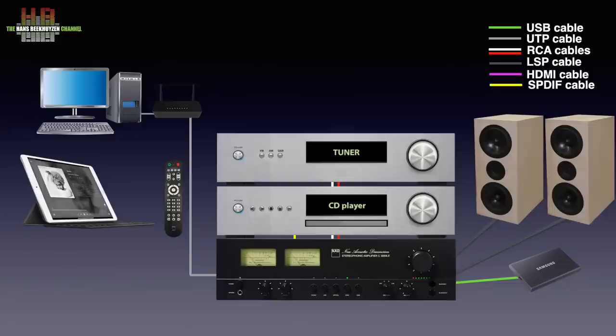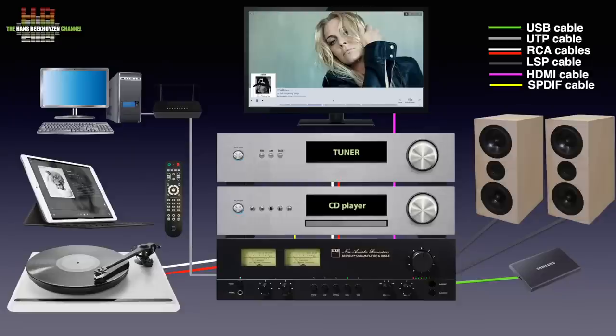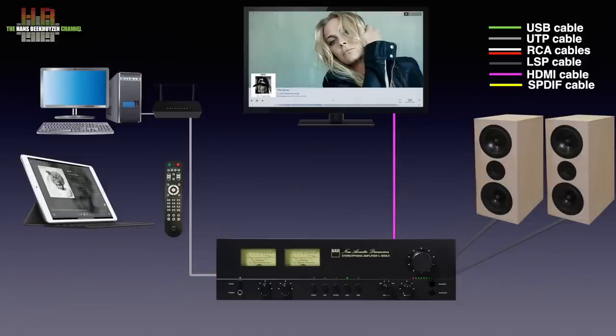Other analog sources like a tuner can also be connected. To have the TV sound playing over the 3050 there is an HDMI eARC input so you can drastically improve your TV sound. eARC makes it possible for the primary functions of the 3050 to be operated from the TV remote. There even is an input for a turntable with moving magnet cartridge. So the 3050 can be the centre of a rather comprehensive stereo setup, although I expect most people will use it with the internet and their own music as sources. But again, it does it all.